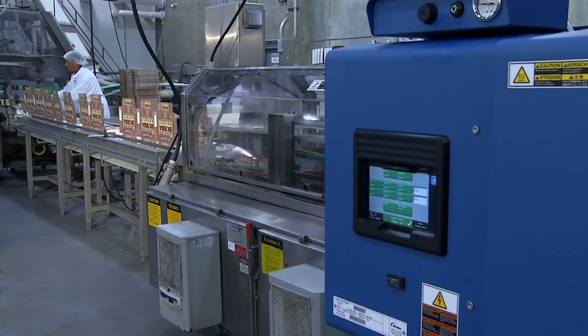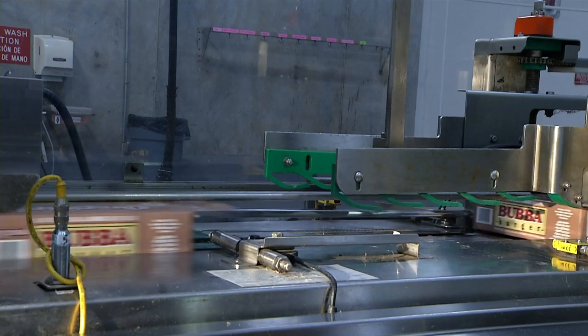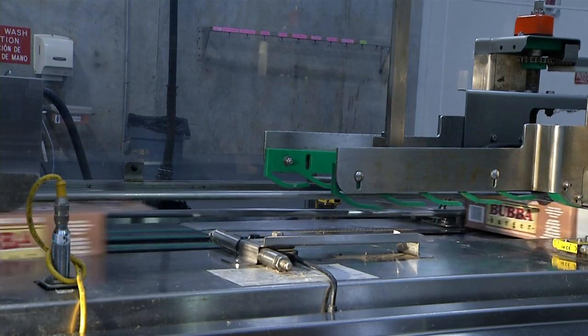With PureFlow technology, we avoid degradation of the material up to the point of application. This ensures uninterrupted production for our customers, consistent application volume on the end product, and a longer life for the entire system.